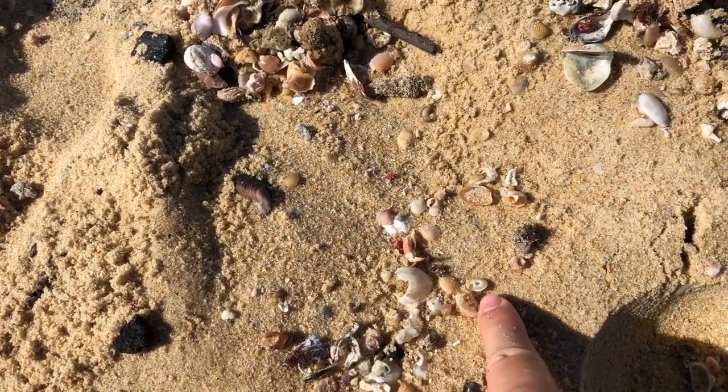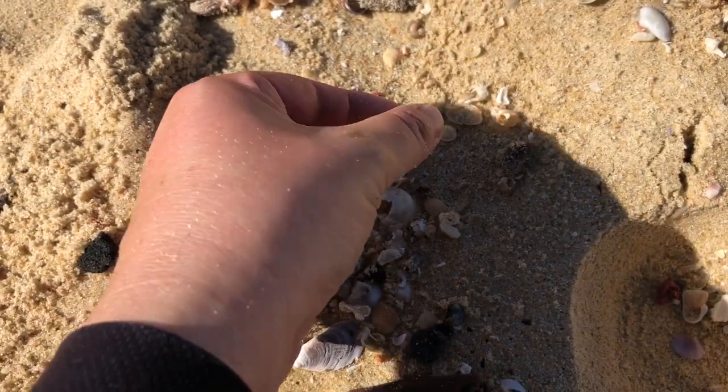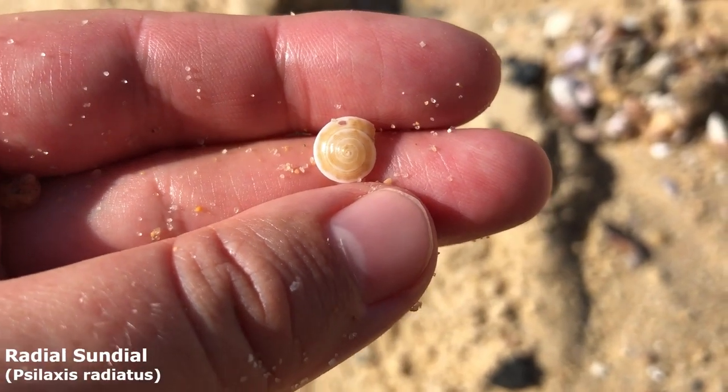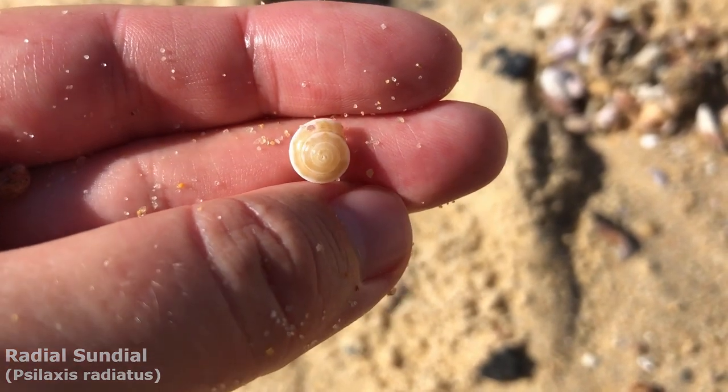I've noticed right here my second sundial. Would you look at him — he's like yellow with white around the edge, he's very cool. I think he might be different than the first one I picked up.